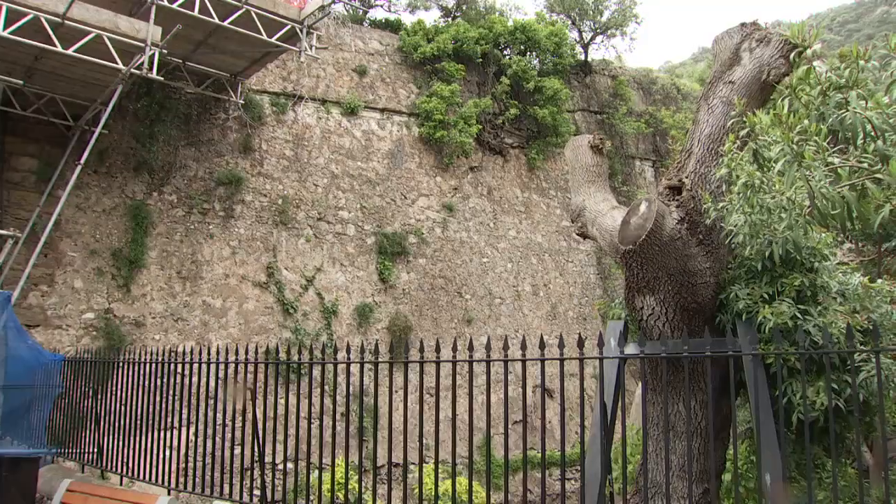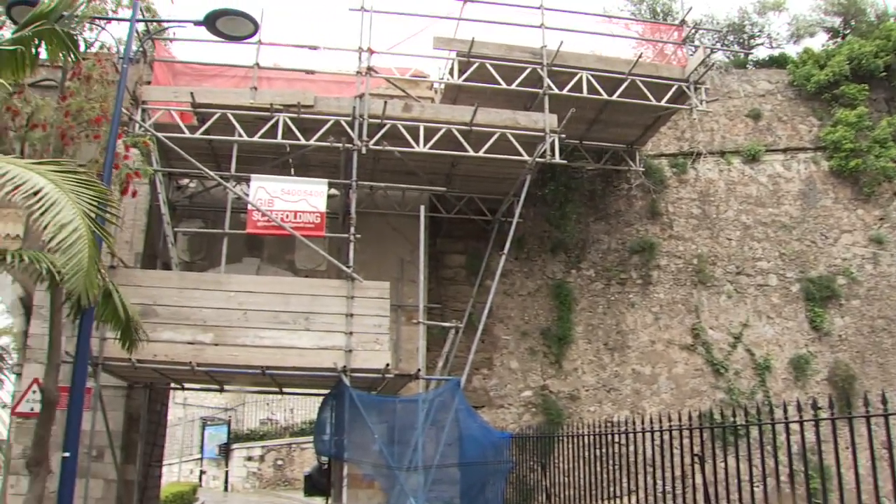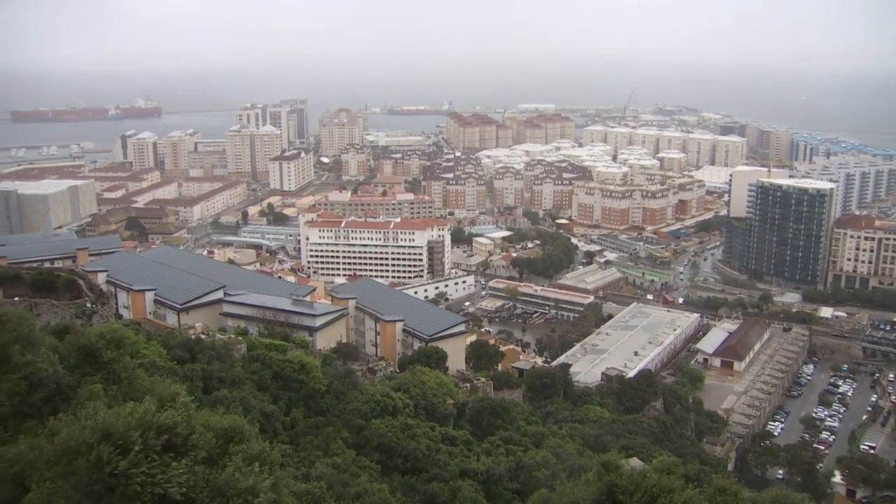The invasive nature of some trees and shrubs have also had an effect on Southport Gate, with specialists managing these to ensure they don't grow again in these particular areas.